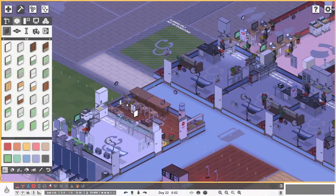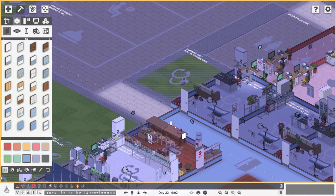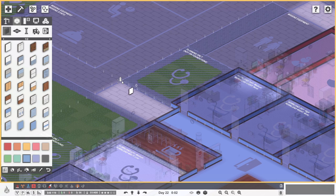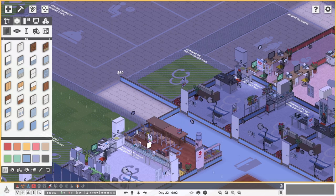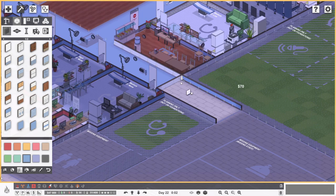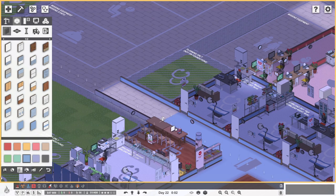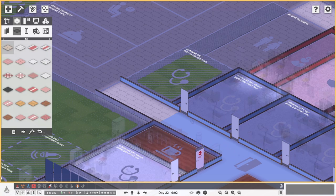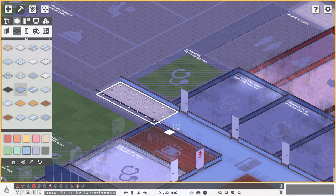That bit up to there is still going to be our emergency department - there's going to be another doctor office just there - so that still needs the blue walls for now. We rotate that round, draw that on, remove that wall there. Just so I can see what it looks like, we drop a bit of floor there. So emergency runs to just here, and then over there we want the green.